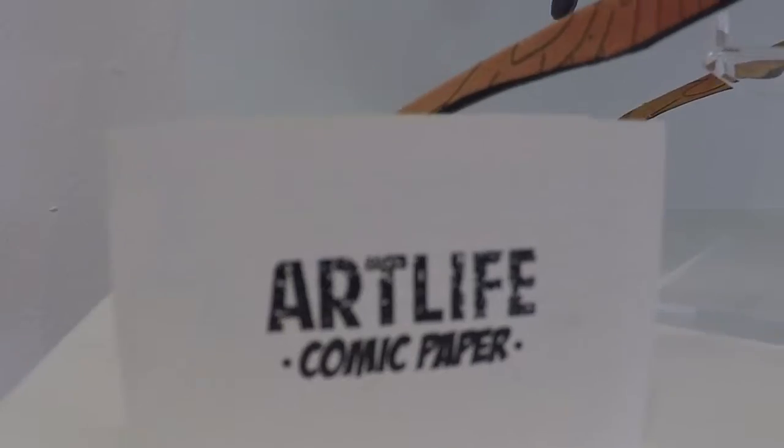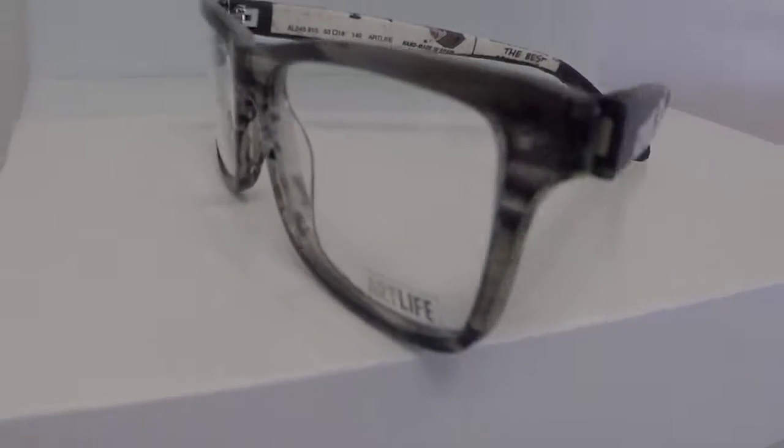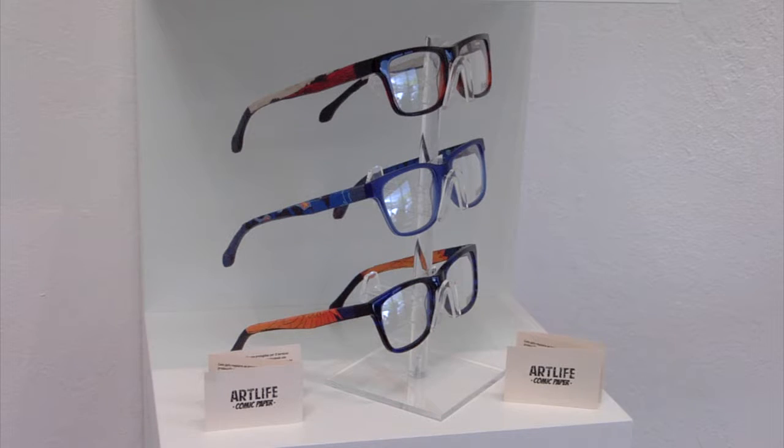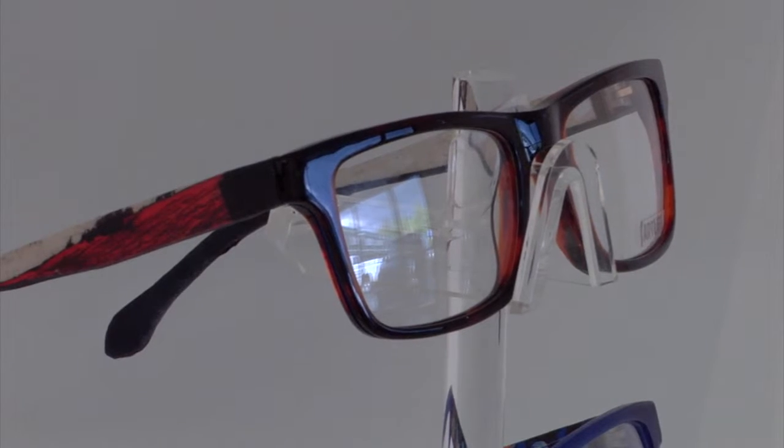We have a line from Art Life that they call the Comics. It took them over two years to perfect this — they had to figure out what varnishes and glues were going to work. What they did is they actually have a comic strip paper wrapped around the temple of the eyewear, so it's actually a real comic strip on the eyewear. How many people wear a comic strip? We are not an eyeglass studio where you just need a pair of glasses. We are the studio where you want to wear what nobody else is wearing.